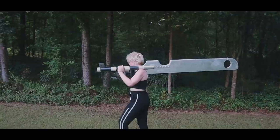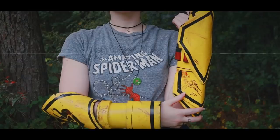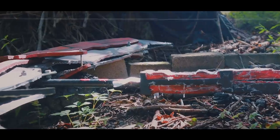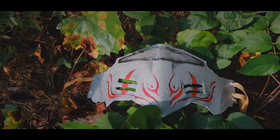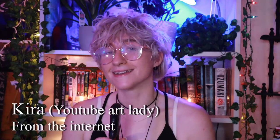So these are basically all the cosplay props that I have made since the year, like, 2017. Hey there, what is up everybody? My name is Kira and I am talking into a grill lighter because I don't know what to do with my hands.